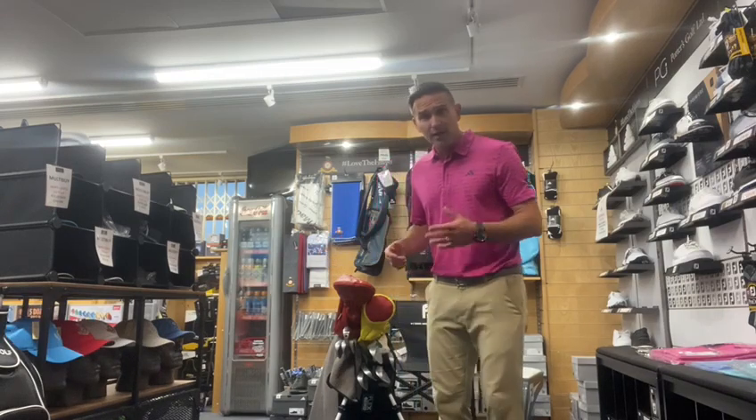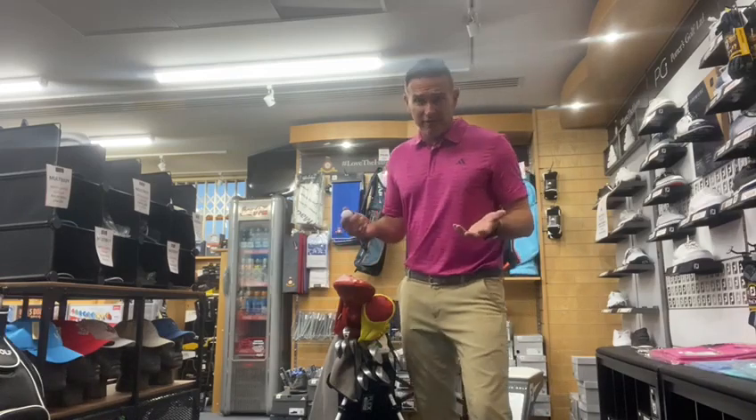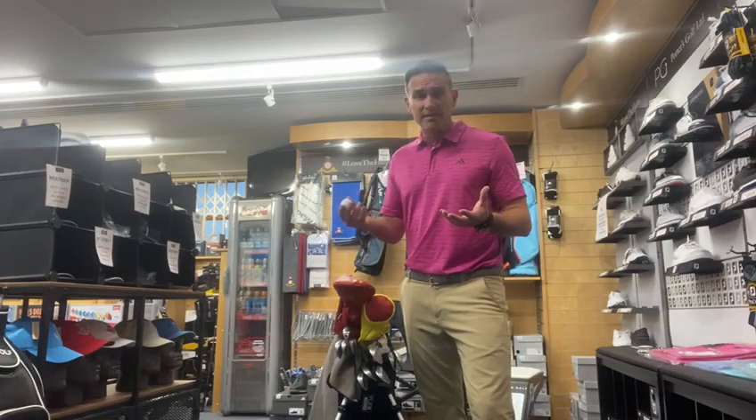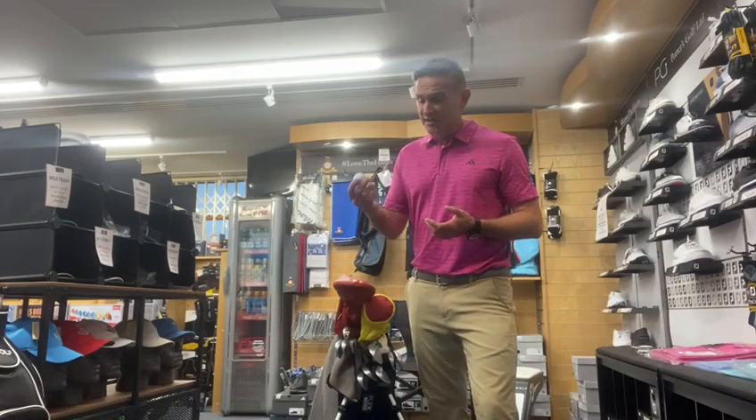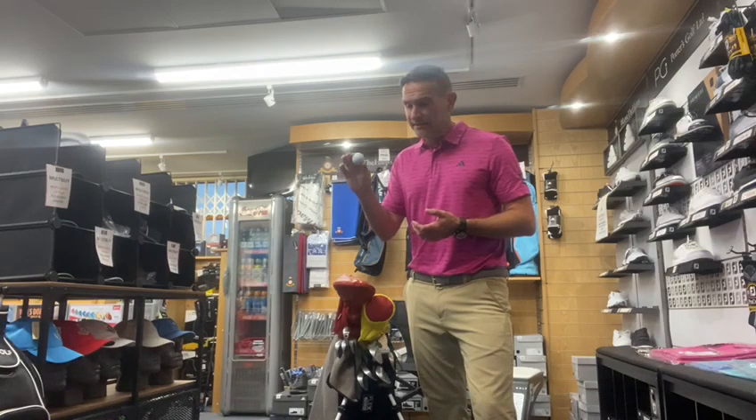Using the ball that you play — talking of golf balls, there are so many out there and they all do different things, so it's a bit of a minefield. They sound different, they spin different, they launch different. This is something we can measure, and there will be one that is optimal for your game. So let's get you on the Quad and find the best golf ball for your game.